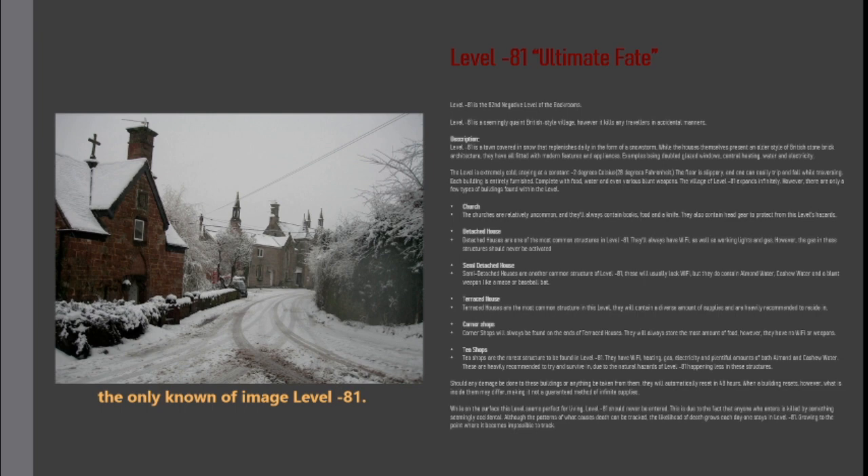Tea shops are the rarest structure to be found in level minus 81. They have Wi-Fi, heating, gas, electricity, and plentiful amounts of both almond and cashew water. These are heavily recommended for surviving, due to the natural hazards of level minus 81 happening less frequently in these structures. Should any damage be done to these buildings, or anything be taken from them, they will automatically reset in 48 hours. When a building resets, however, what is inside them may differ, making it not a guaranteed method of infinite supplies.